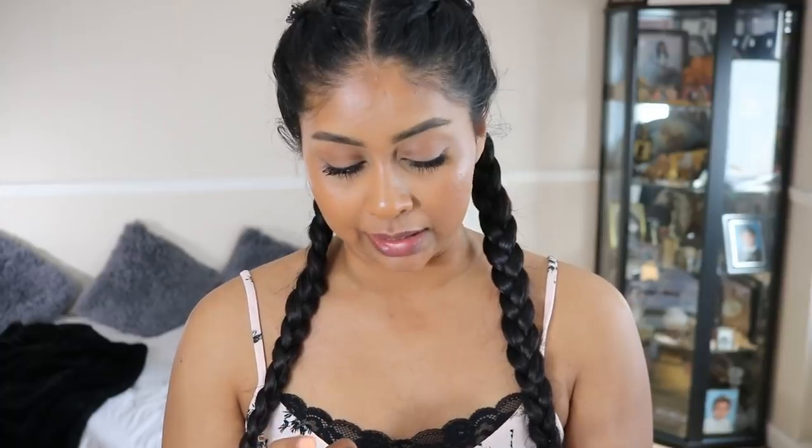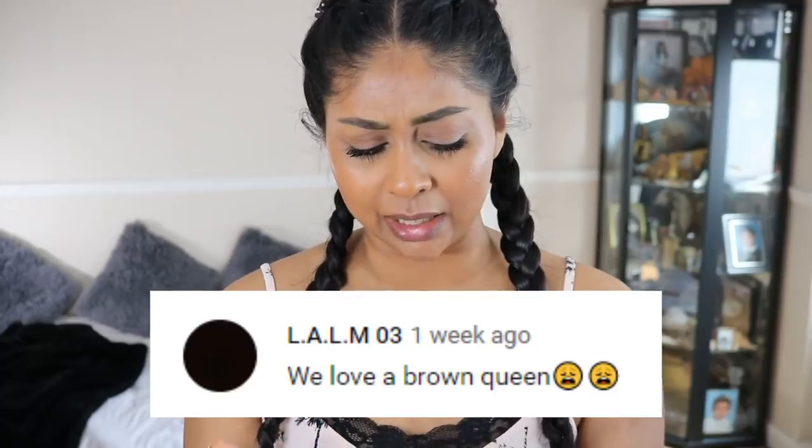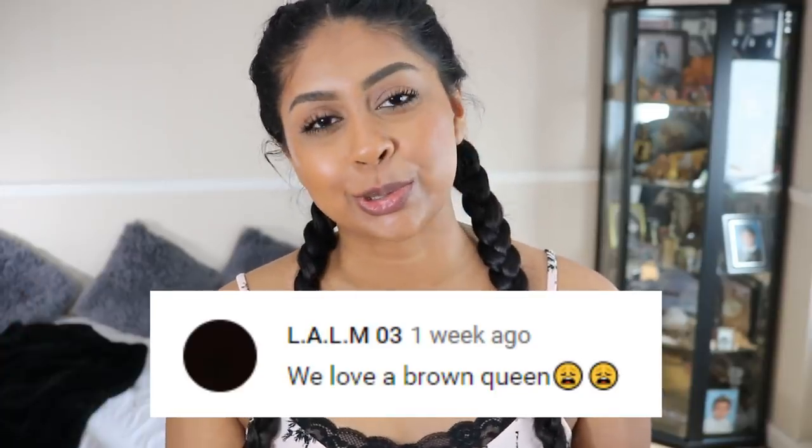First, I'm going to do my post notification shoutout, and today's goes to laum03 — thank you so much for your sweet comment! If you guys want to get one next time, all you have to do is subscribe, press the bell button, and let me know in the comments below when you've done so, or you can just leave a nice comment.